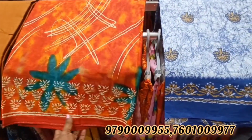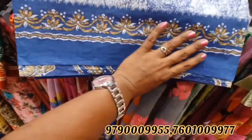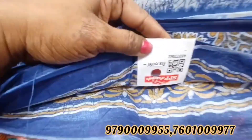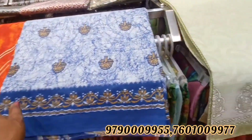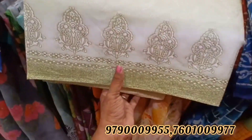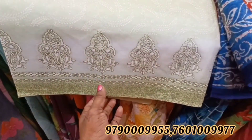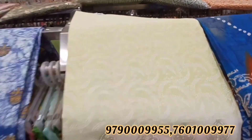We are going to start with a price of 300 rupees and you will get a super collection. You can choose from the direct collection. If you want to wear the cotton collection, please check out the cotton collection.